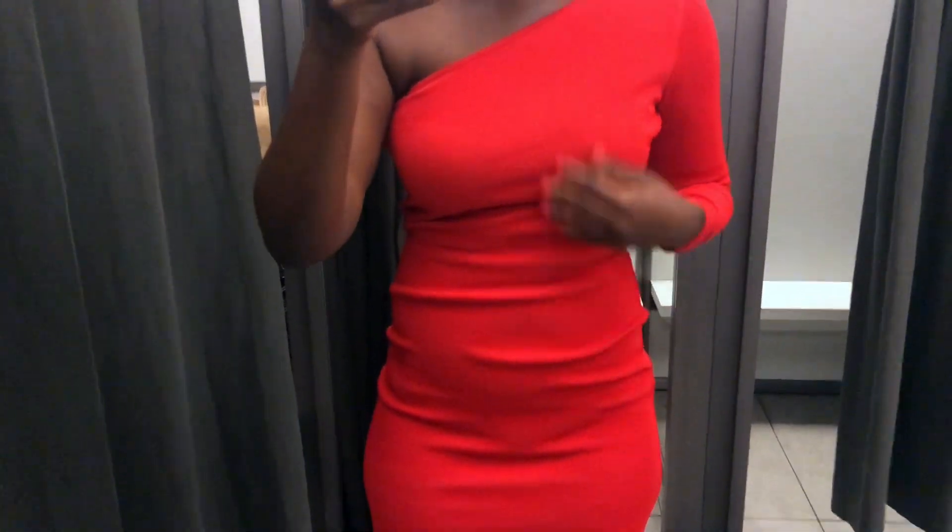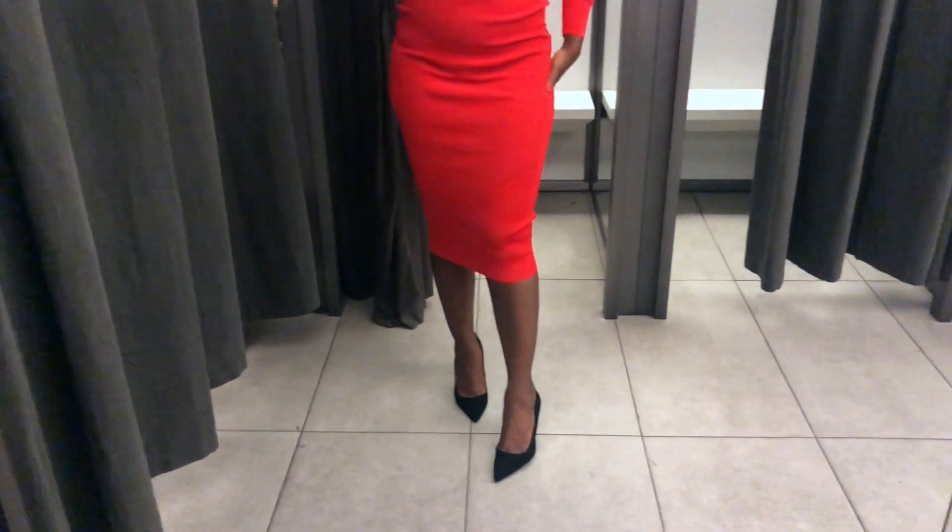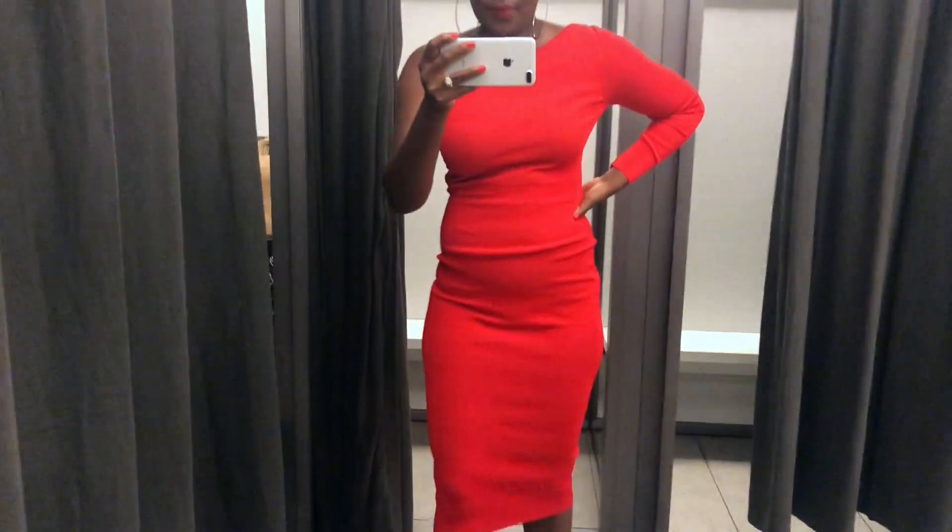The next dress I tried on was a red midi bodycon dress. This dress is so sexy and sophisticated — when you walk into the room ladies, everybody's gonna know you've arrived. But I just wish it came in multiple colors. I really want to wear white, so that's the only reason I didn't purchase it. The fit is amazing, I'd say it's true to size — I'm a size medium, I could wear a small but it might be tight. Great fit, just not the right color for me.